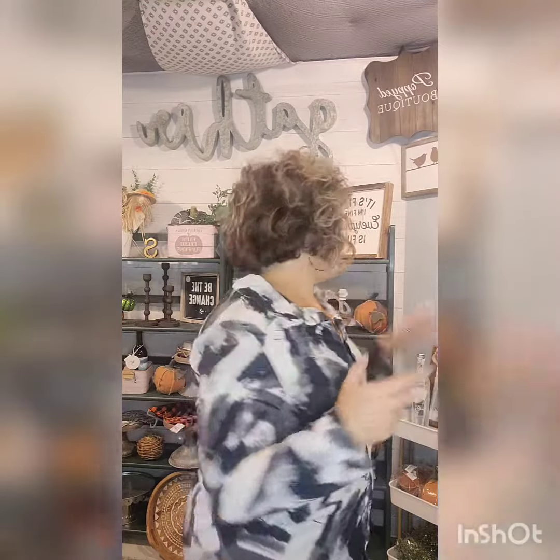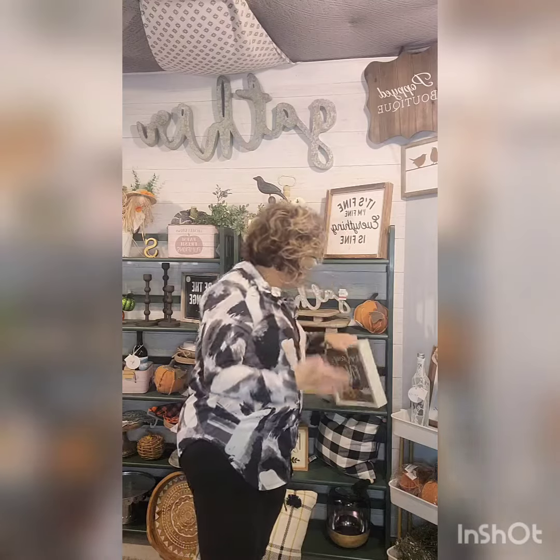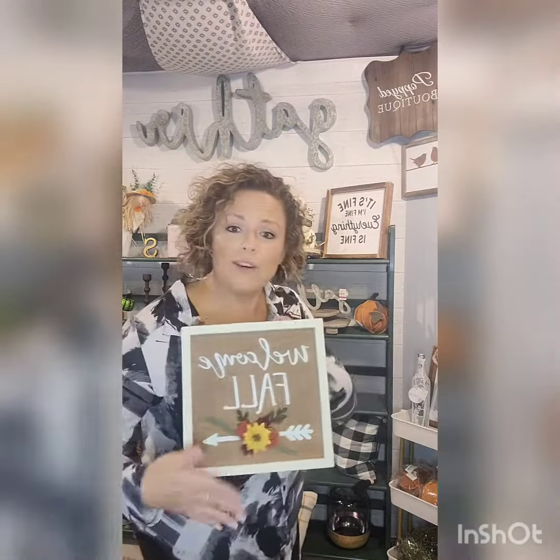Whether you're looking for a big, beautiful script like this beautiful galvanized metal gather sign — it's about 36 inches wide, it's pretty big — or you want something a little bit more small and dainty like this 10x10 Welcome Fall with a little 3D floral action here, we got you covered.